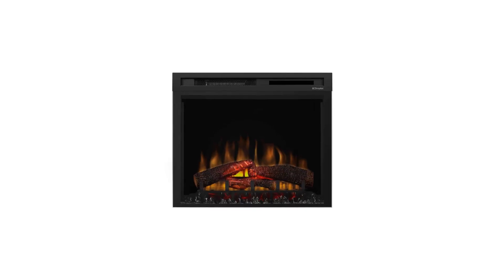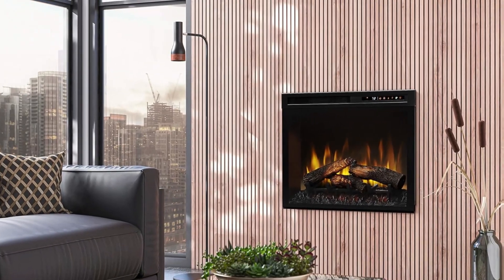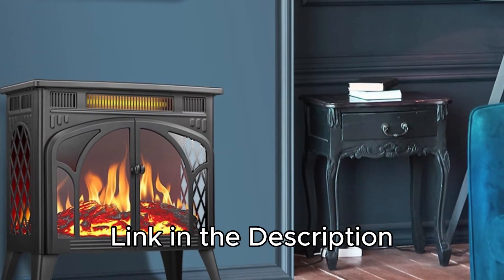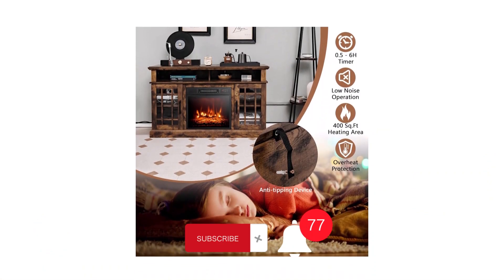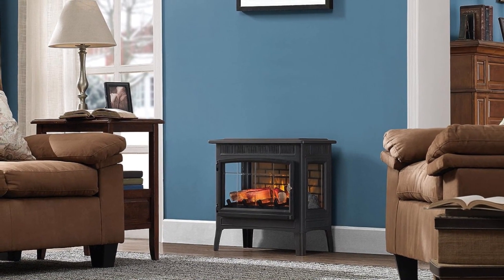So, there you have it — those are our top picks for the best electric fireplaces in 2024. To find the perfect fit for your home, check out the links in the description for the latest prices. If this guide helped you out, give us a thumbs up, share it with your friends, and make sure to hit that subscribe button and bell icon to stay in the loop with all our latest content, tips, and reviews. Happy heating!